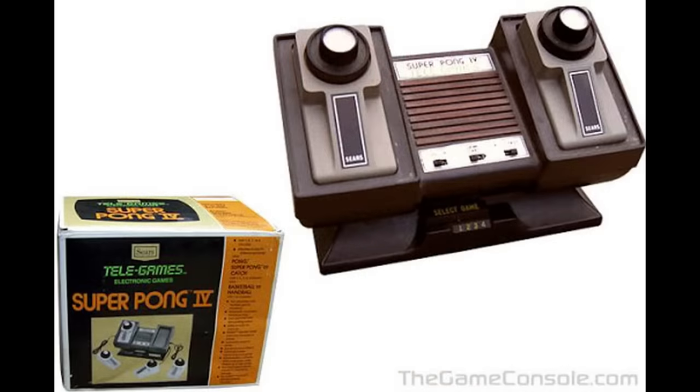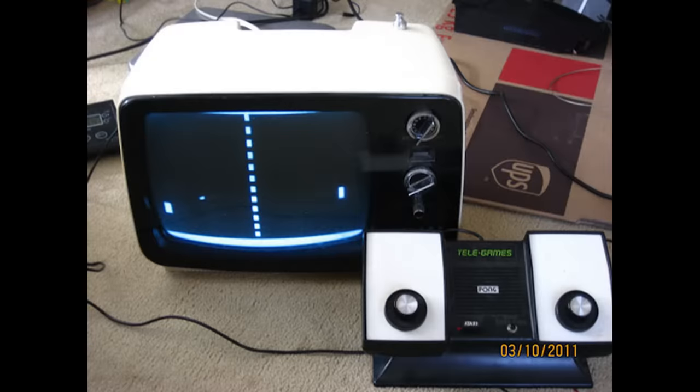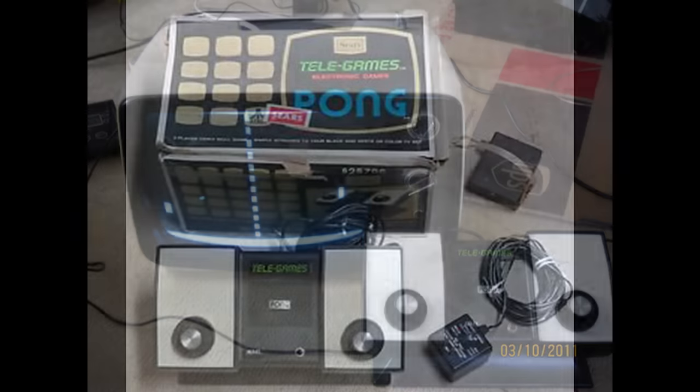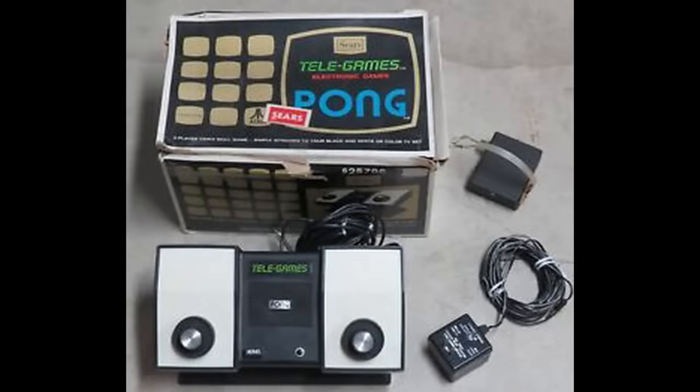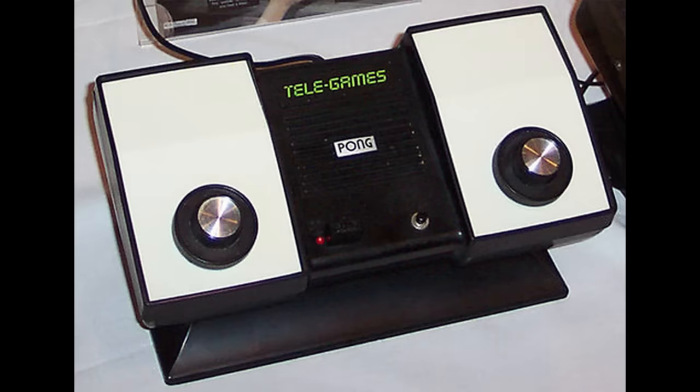For many of us it may be difficult to believe that the home video game system had been out since the 1970s. In 1975 a home video game console was released but it only had one game — Pong — with no way of changing cartridges. Atari presented Pong to Sears and the retail giant ordered 150,000 units for the upcoming holiday season. The consoles were first branded with the Sears Telegames name.